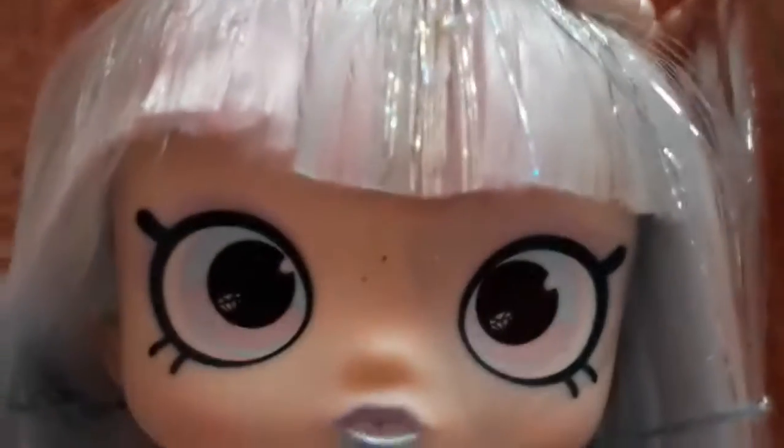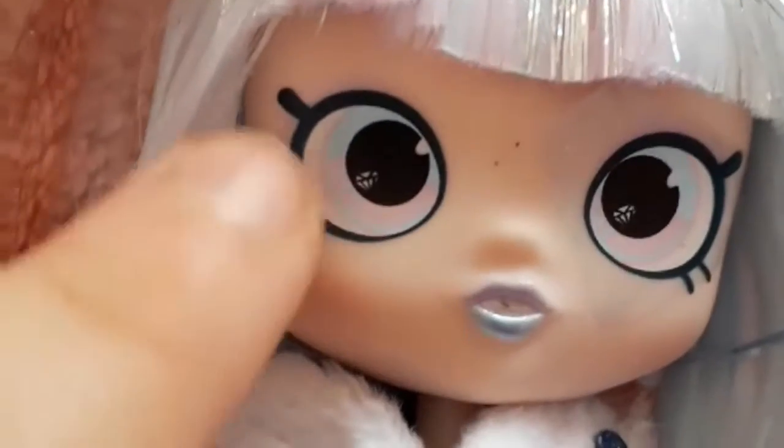Let's look at the doll. She's got a crown, and pastel blue and purple hair, and this outfit. She also has removable tights and shoes.